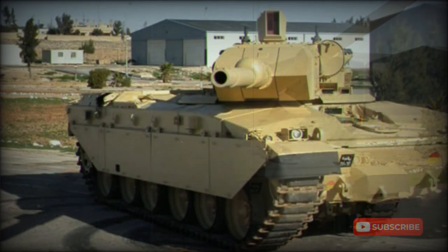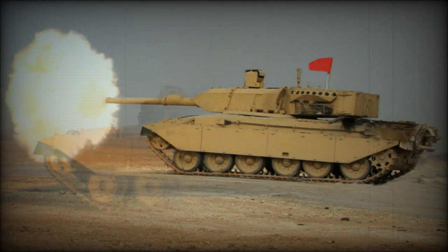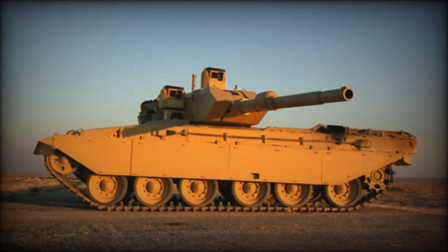The front of the turret is reinforced with composite armor. The Falcon turret has a built-in modular armor system; modules can be replaced when damaged or when more advanced armor becomes available. The turret is also fitted with automatic fire suppression and NBC protection systems.